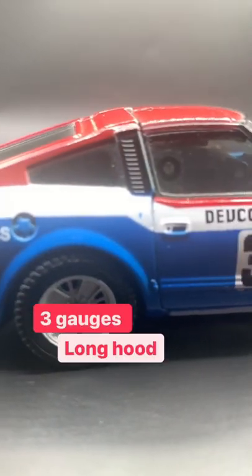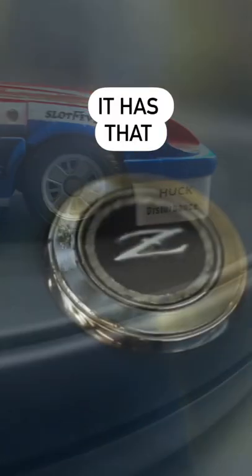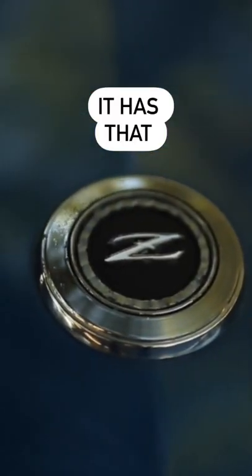It has three gauges in the middle because of this Z car. It has that long hood because of this car. It has that sloping rear end because of this car. It has that Z because of this car.